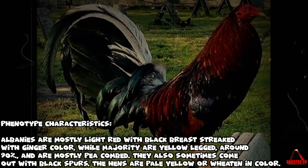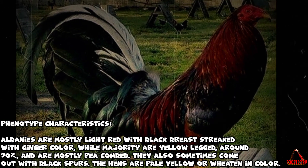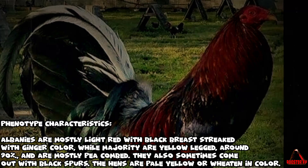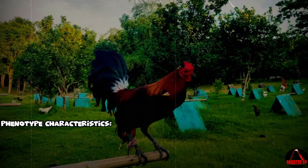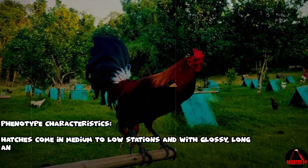Albany gamefowl — phenotype characteristics: Albanys are mostly light red with black breast streaked with ginger color. The majority are yellow legged (around 90%) and are mostly pea combed. They sometimes come out with black spurs. The hens are pale yellow or wheaten in color.